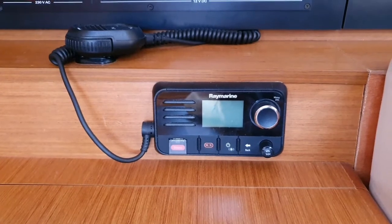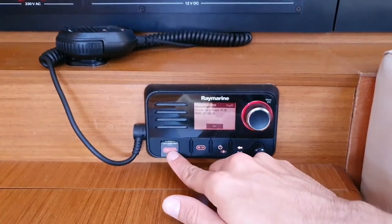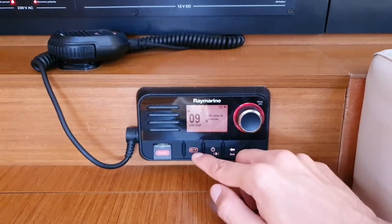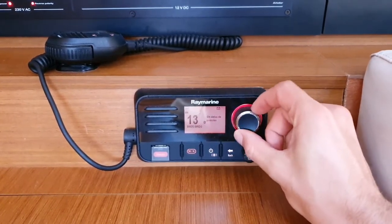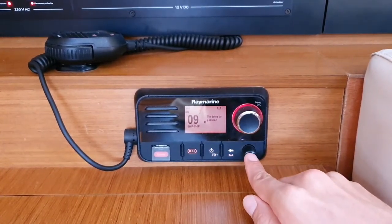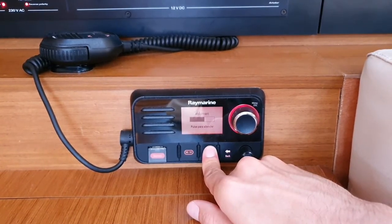The VHF radio is located directly under the switch panel. It's a Raymarine. To switch it on, just push here for one second. We have a distress button — in case of an emergency just push this button and the emergency signal will be sent together with the GPS signal. Channel 16 is the normal emergency channel. With this knob we can change the channel, and channel 9 is the channel for the marina — so if you want to go inside the marina, please call them first on channel 9. Pushing this knob changes the squelch, and pushing again lets you adjust the volume. To turn it off, press for three seconds until the display goes off.